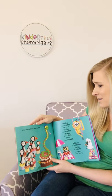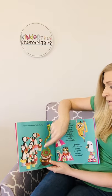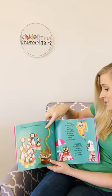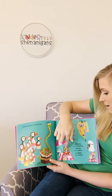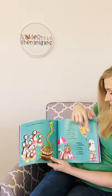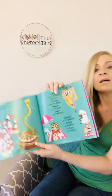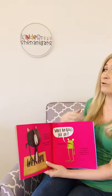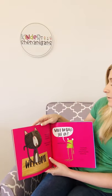What about puffins? asked the frog. Puffins sit on muffins, said the cat. Puffins sit on muffins. Snakes sit on cakes. Owls sit on towels. Gibbons sit on ribbons. Lambs sit on jams. And bees sit on keys, said the cat. Well, I never knew that, said the frog. Well, you do now, said the cat.